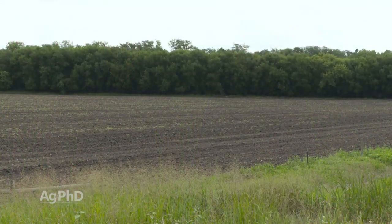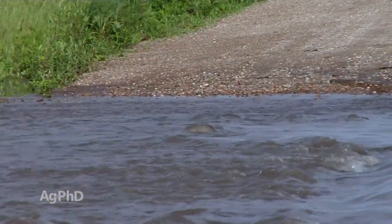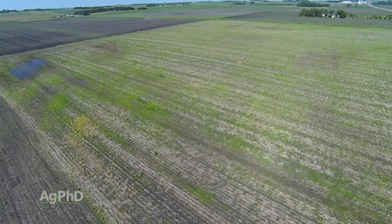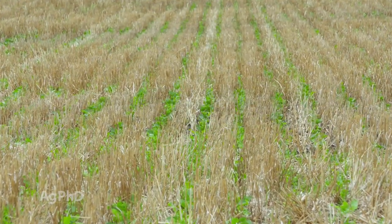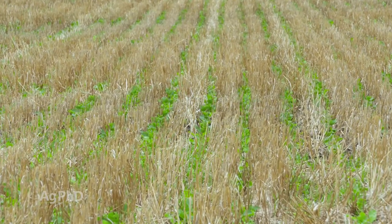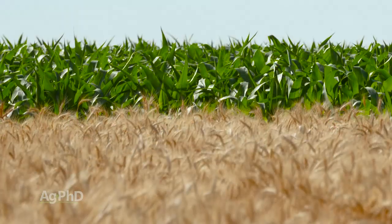The reason you're hearing so much about this in 2019 is simply that there were more unplanted acres this spring than we've ever had in the United States, because of all the flooding that occurred. Farmers were able to collect prevent-plant insurance in many cases — they couldn't raise a crop but want something growing on that soil to hold it down, reduce erosion, prevent weeds, and keep the soil life going so next year's crop turns out pretty good.